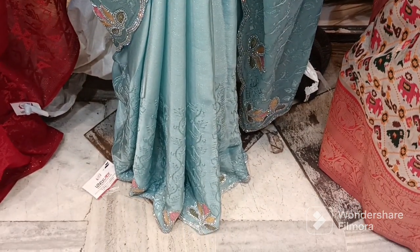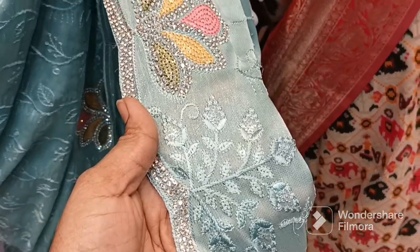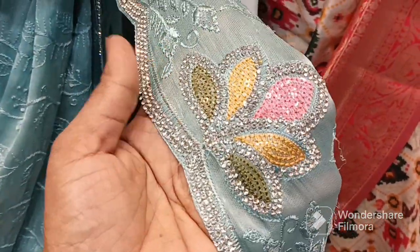If you have any alterations needed, you can also do alterations here. You can do alterations with hands and length adjustments as well.